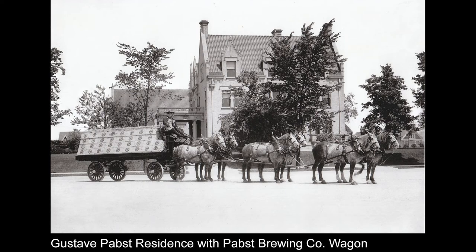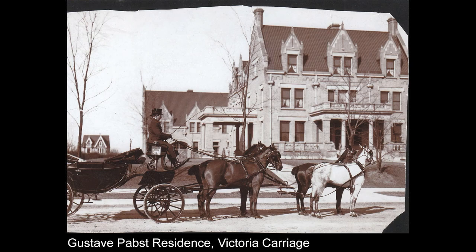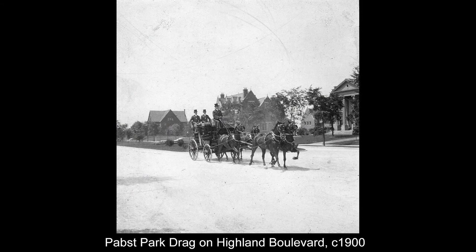This was a nationally prized team of Percheron horses put together in 1905–06 that went to the St. Louis World's Fair and won 10 awards — photographed here in front of the Gustav Pabst house. Their park drag was described as a picnic basket on wheels. That carriage cost $30,000 — the same as the house — so putting those next to one another really is interesting. That carriage still survives at the Wade House, so next time you're up there, definitely look up the Pabst drag on display.